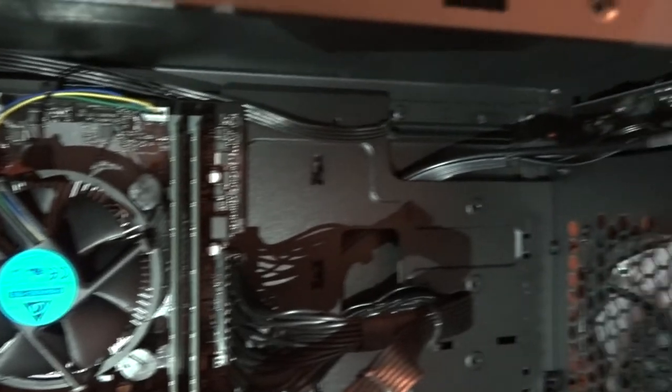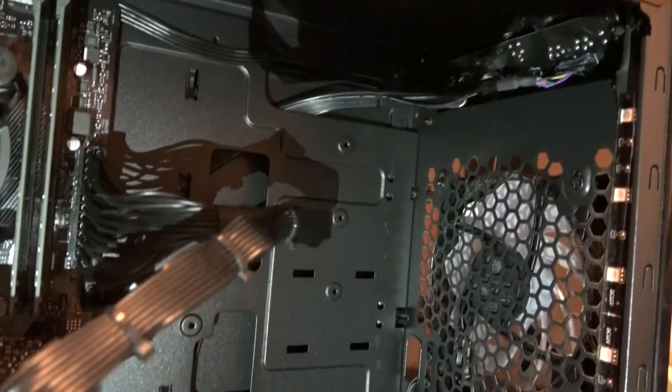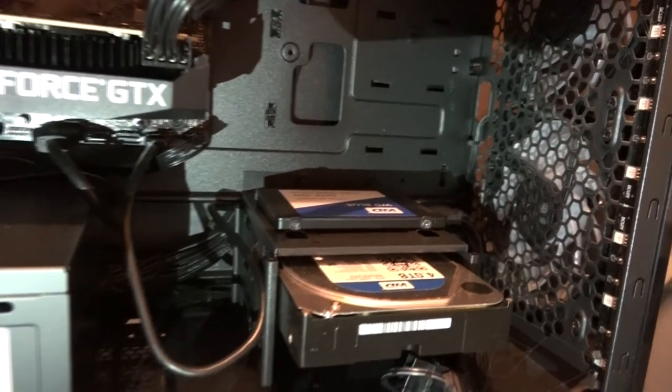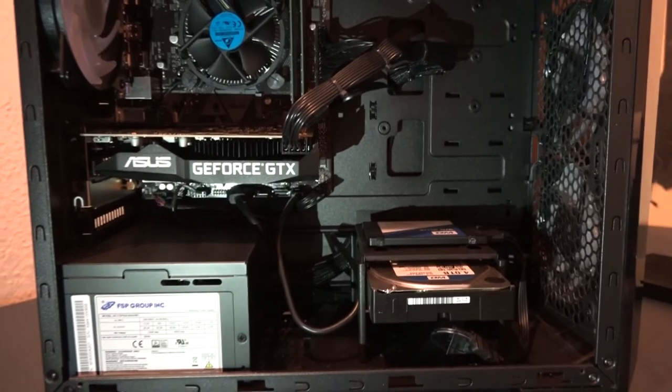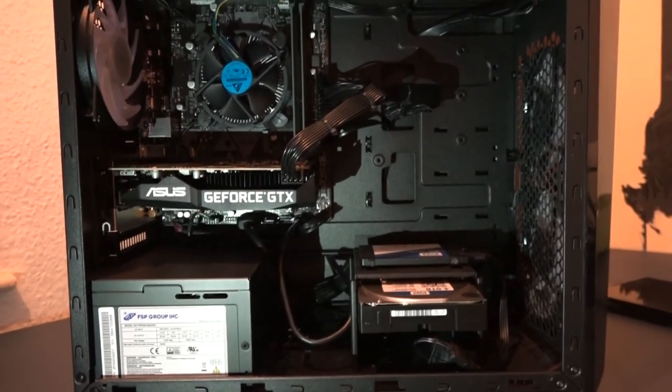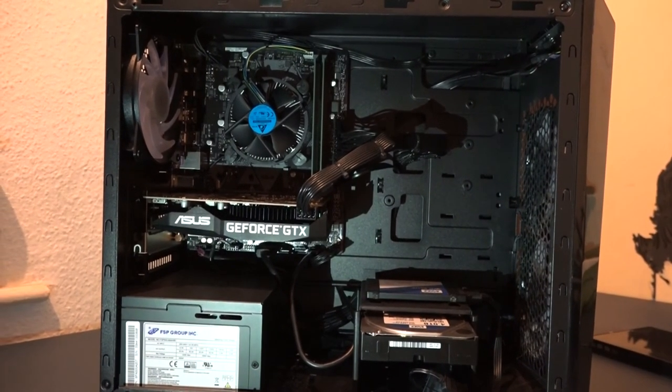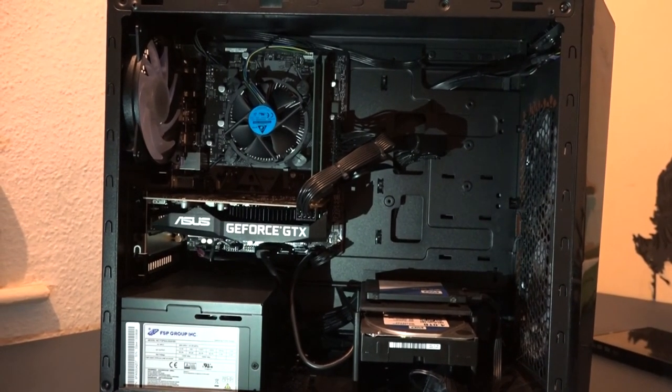My PC is an Intel Core i5-9400F CPU at 2.90GHz. It's got 16GB of RAM. It's a 64-bit operating system, x64-based processor. I got this PC also to do my video editing, and there you have it — my inside gaming PC.